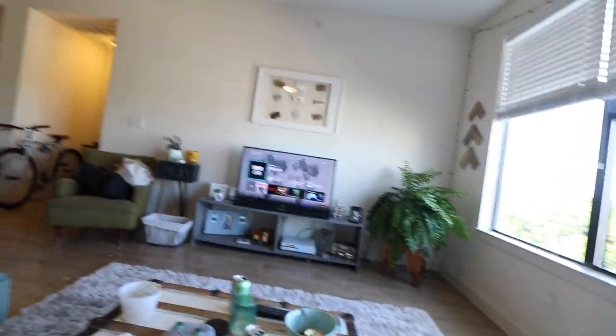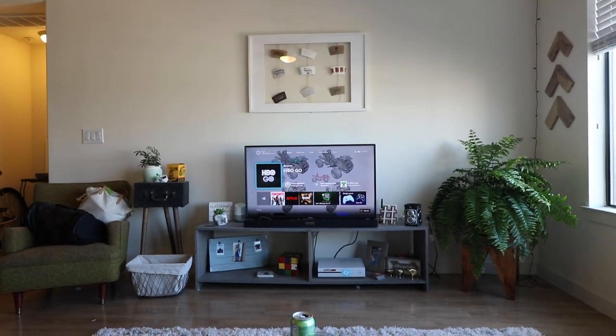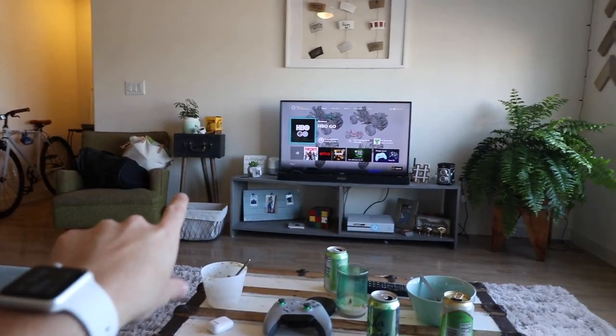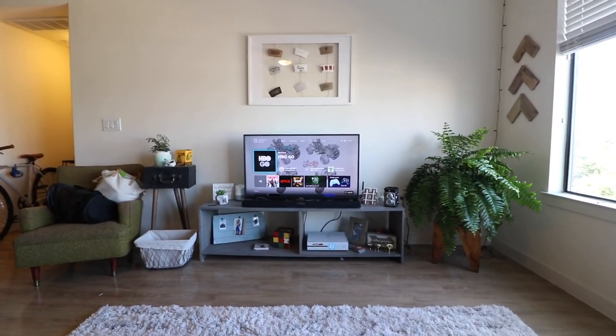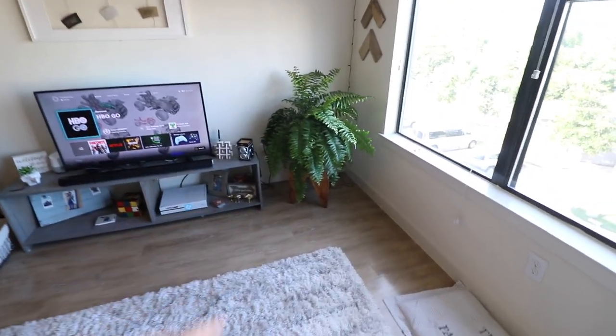So here's the reveal — ignore the table. That's the setup we have now: the plant is over there, and we moved the stuff that was in that corner over there. I'm pretty happy with it — it looks super good, especially with the white rug. This is how we're keeping it for now, as long as the plant stays alive.